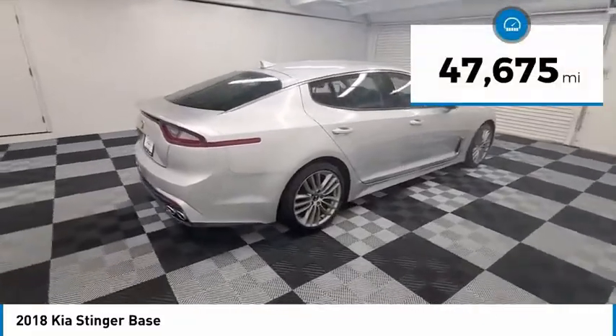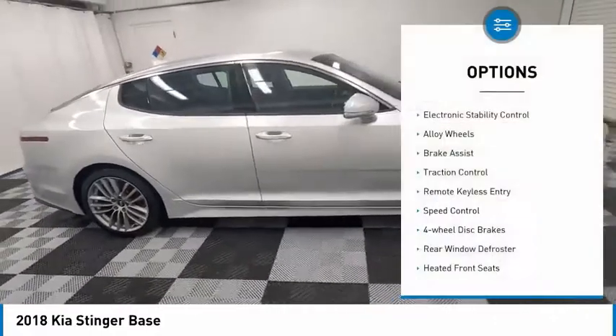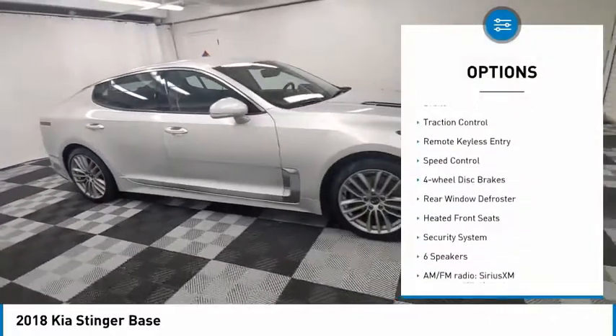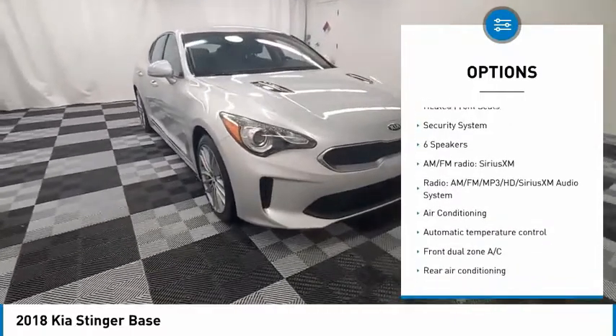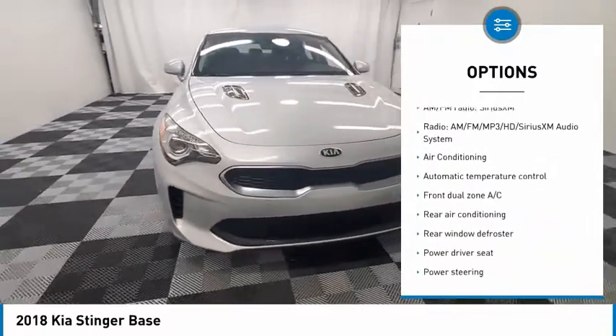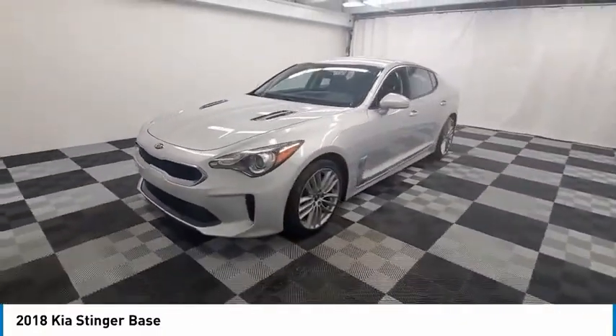This vehicle has less than 50,000 miles. Here are some of this vehicle's great options: electronic stability control, alloy wheels, brake assist, traction control, remote keyless entry, speed control, four-wheel disc brakes, rear window defroster, heated front seats, and security system.